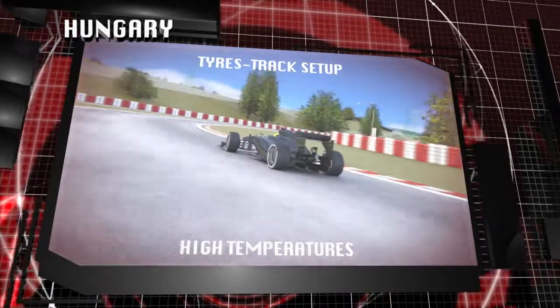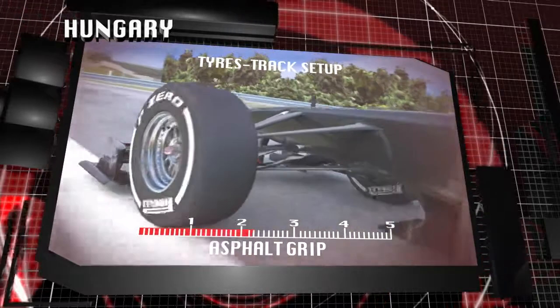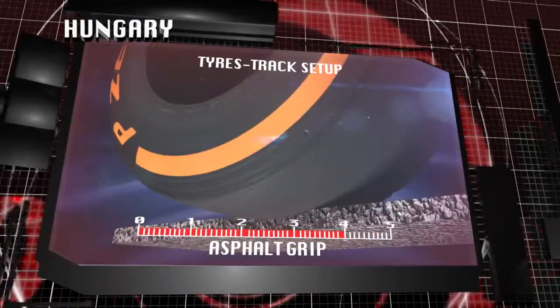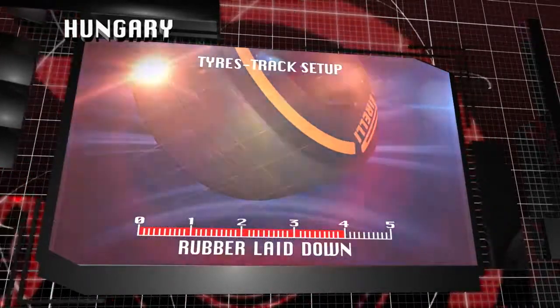High temperatures, elevation changes and kerbs provide a combination of factors that work all of the tyres very hard as a whole, from compounds to structure to shoulder. Not only that, but they operate on a layout that is not always optimal.